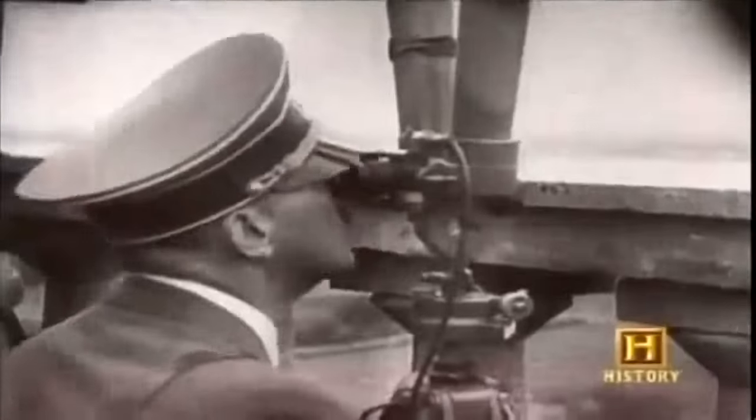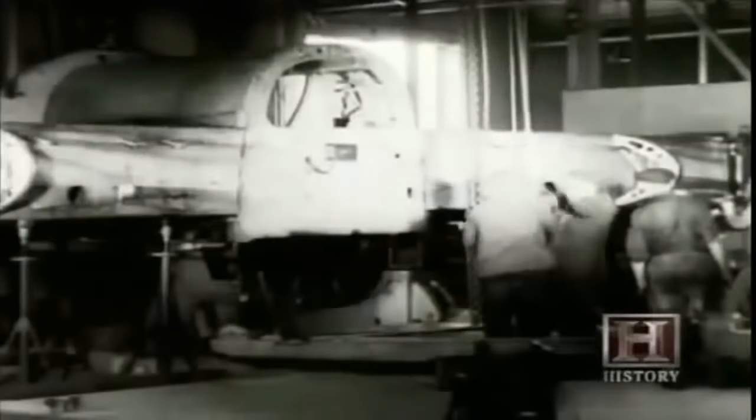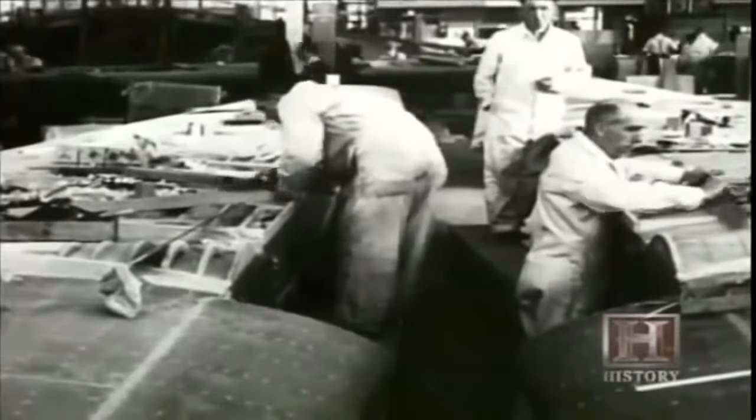June 1940 — the German army has advanced to the shores of the English Channel and is getting ready to invade Britain. In just six months, the Nazis have conquered Poland, Norway, Denmark, Belgium, and France. Britain is the only country left to face the onslaught of Nazi Germany. With Britain fighting for its life, priority is given to production of existing types of combat aircraft. Geoffrey de Havilland's radical new wooden bomber looks condemned to be scrapped.